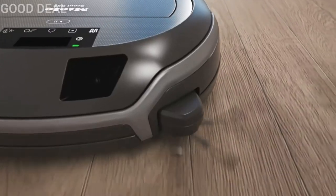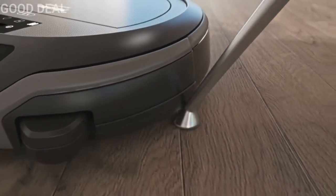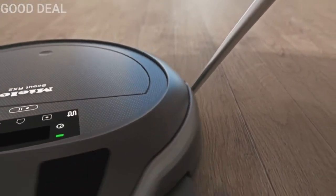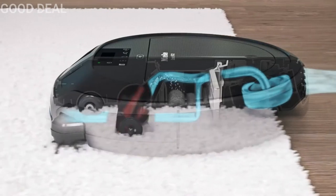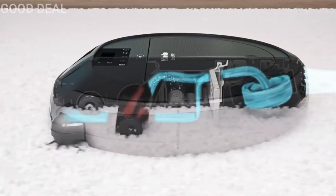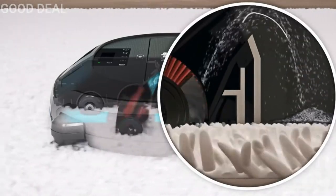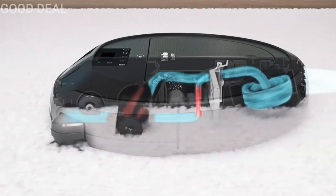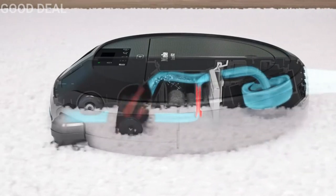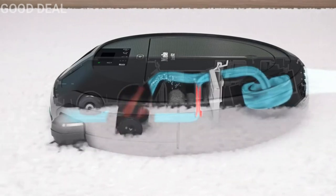When the Scout RX2 encounters an obstacle, the flexible side arms are simply retracted to prevent the unit from getting caught. The specially developed roller brush collects coarse dirt particles and fibers with a combination of dense bristles and rubber lips. Behind the roller brush is another suction area — this narrow opening is in close contact with the floor and picks up even the finest of dirt particles, thanks to the high suction power.